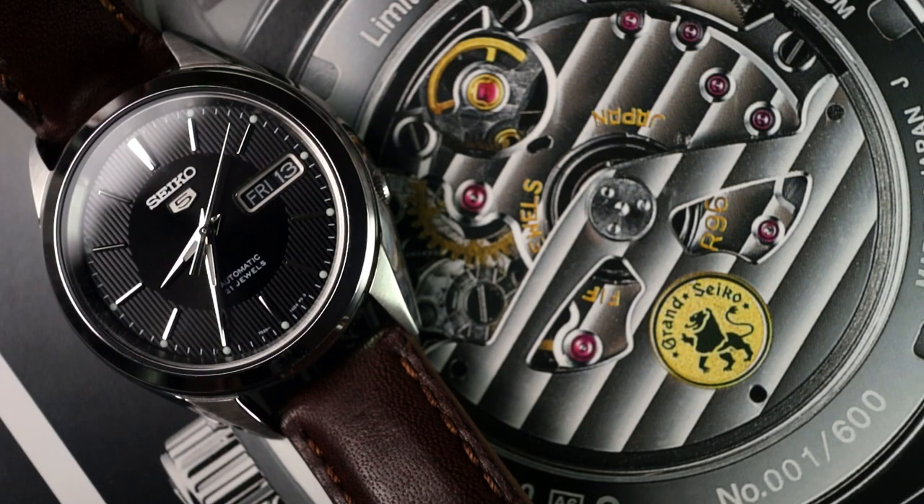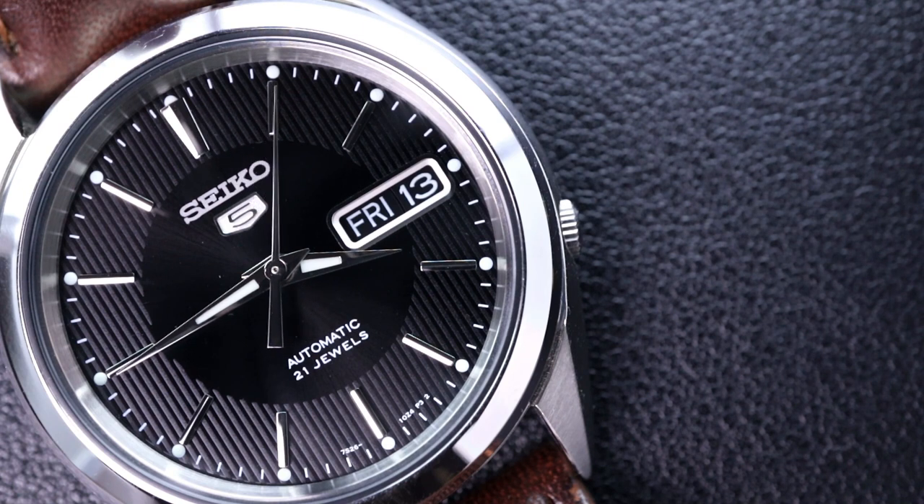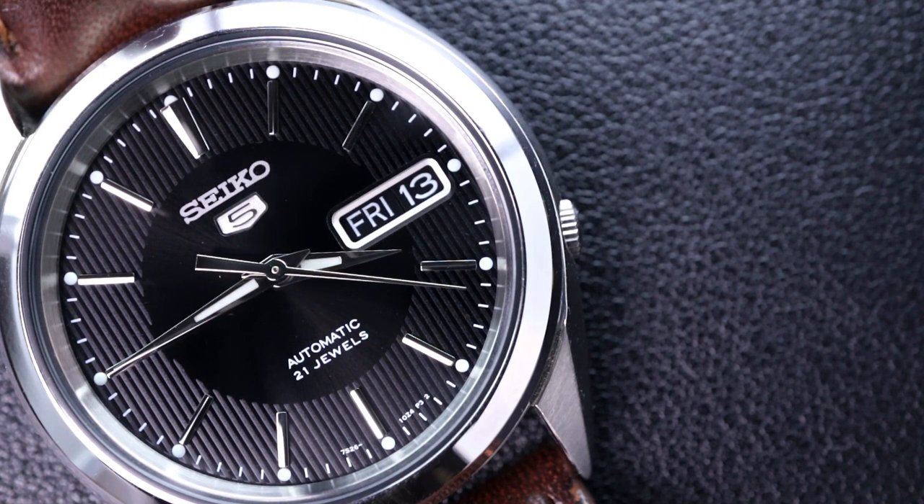In the case of the SNKL23, I'm not saying that this is necessarily a bad thing — rather just making an observation and highlighting the fact that makes this watch so special when compared to the new generation of Seiko 5s. But that also brings us to another point: why this particular Seiko 5, compared to the thousands of others, is so special.